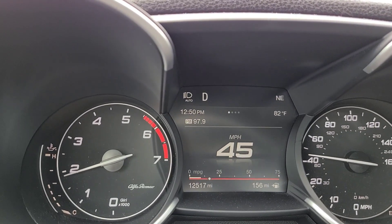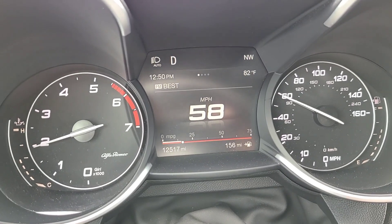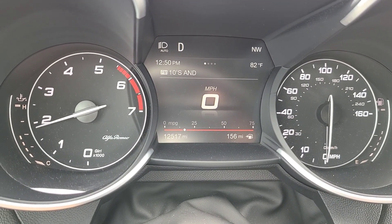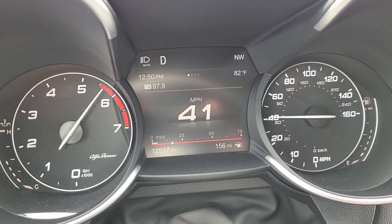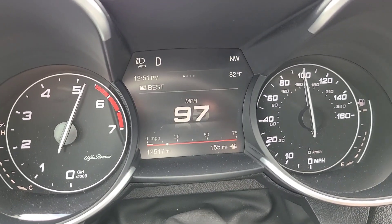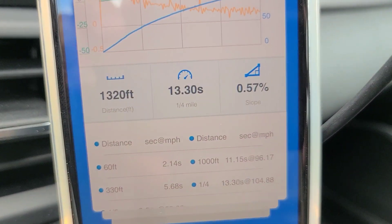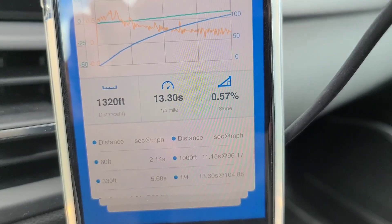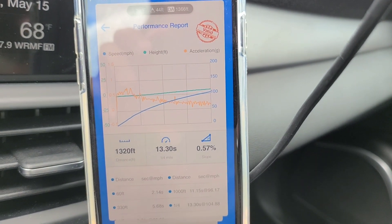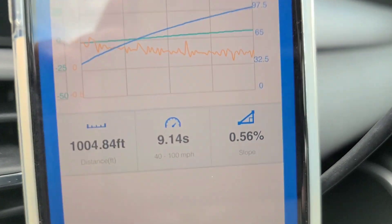Next up is the JB4 on map two. JB4 run one — here we go. Results: 13.30 at 104.88 miles per hour. And the 40 to 100 time is 9.14 seconds.